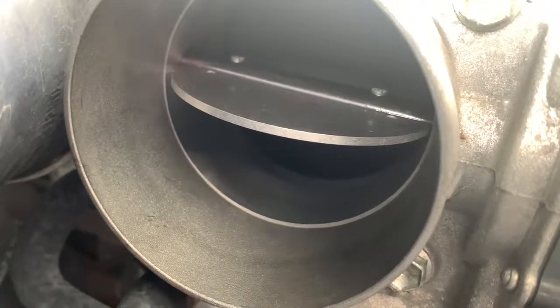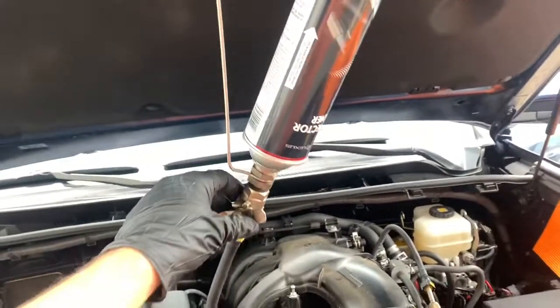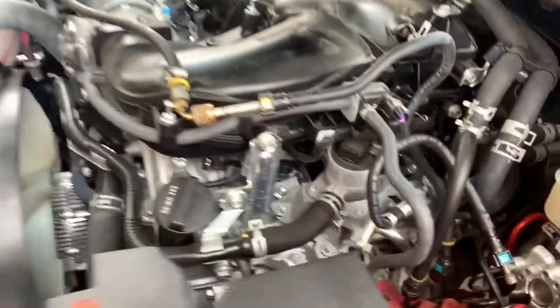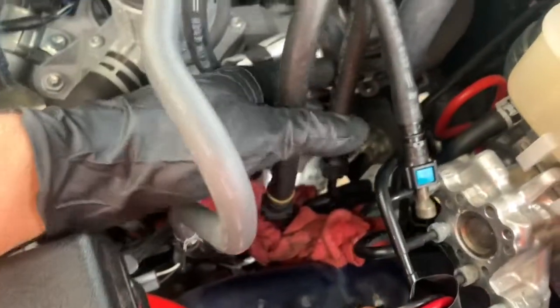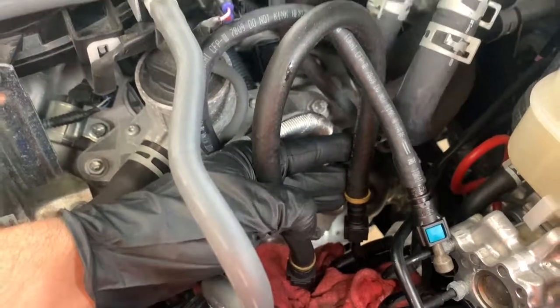Now we are on the injector cleaning portion. As you can see, this is the Toyota service can hooked up to the apparatus — this is the actual fuel line into the fuel injectors. This blue line is blocked off as the fuel return, and I have the fuel feed cycling back through the fuel return just to cycle the fuel so we don't burn out the fuel pump. Now the car will actually run on this can.